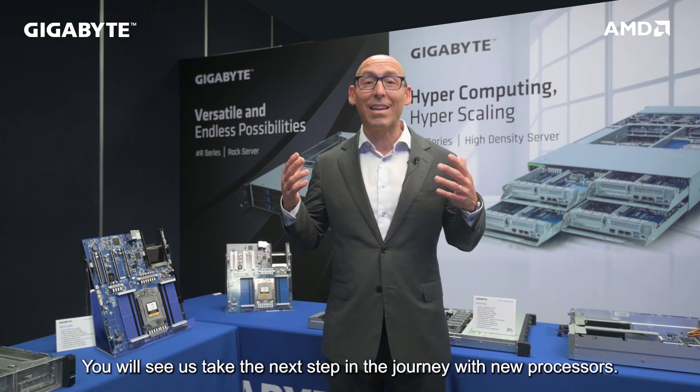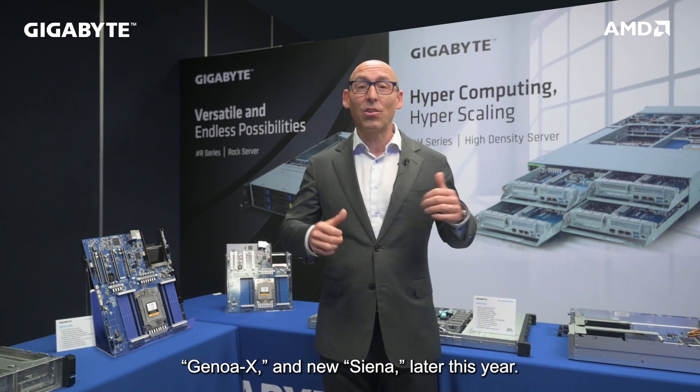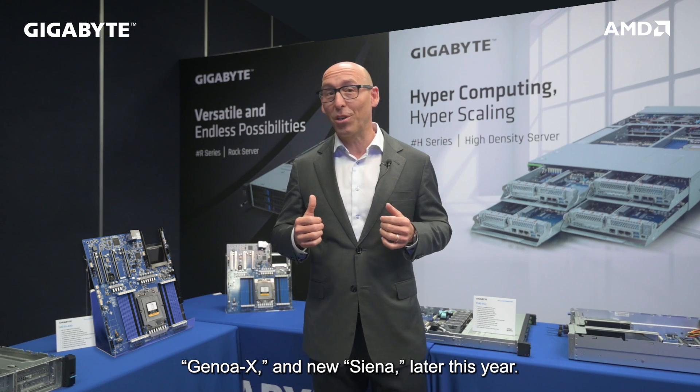You will see us take the next step in the journey with new processors. You'll hear about Bergamo, Genoa X, and the new Sienna later this year.